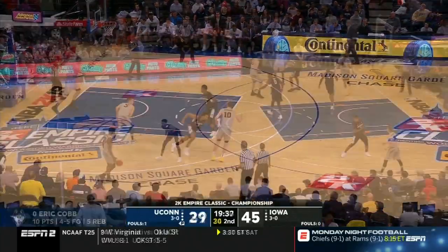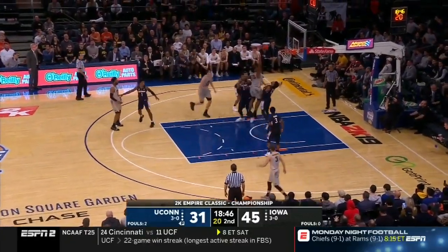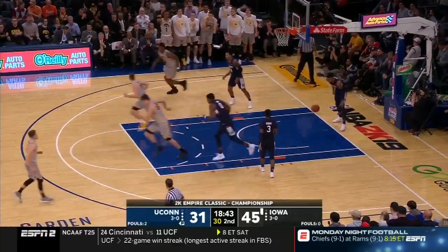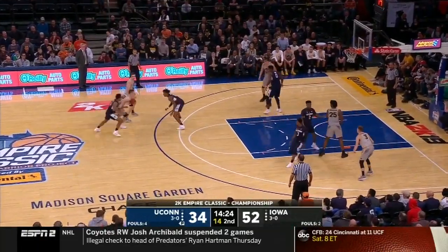UConn comes back to answer. By possession if you're the Huskies, but you can't turn it over. Look inside, and it's good — that was nice work right there. They didn't bring it up. Coach's son handling here.